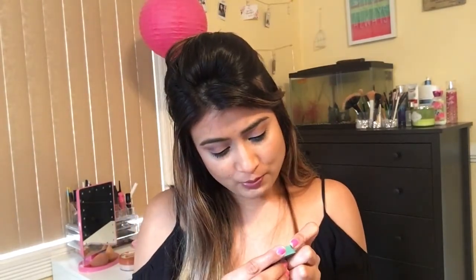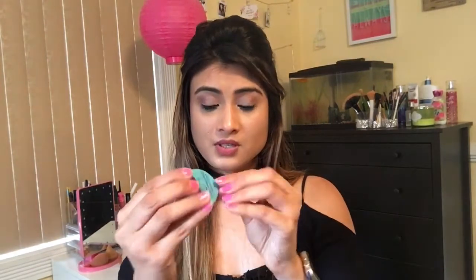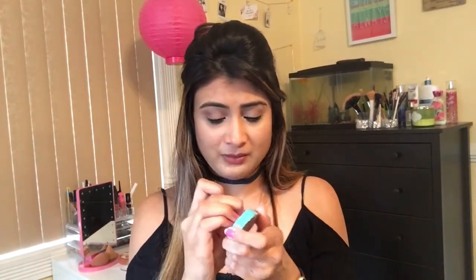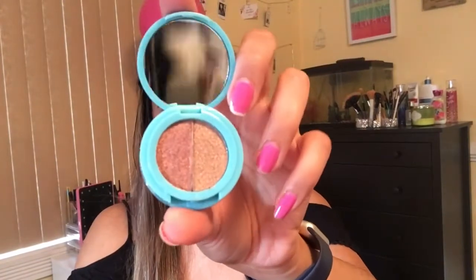This one is Shelly Pong Pong Cosmetics — it's a funny name! It says 'super charged' and it's an eyeshadow duo. This time the packing is all on point — they don't usually pack everything like this on the plastic film. Let's see how it looks — oh, it's a duo-chrome!